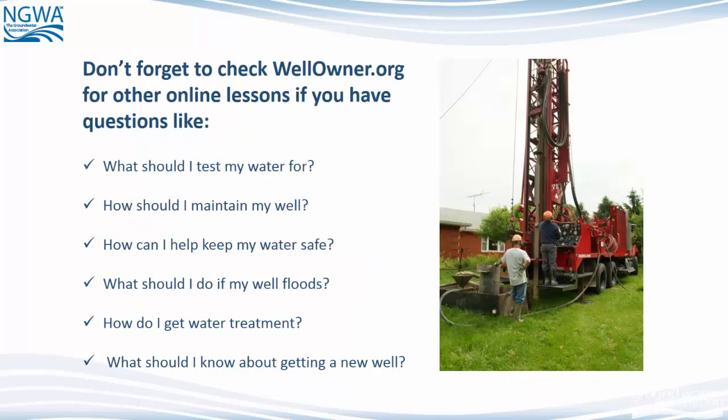Don't forget to check www.wellowner.org for other online lessons if you have questions like: What should I test my water for? How should I maintain my well? How can I keep my water safe? What do I do should my well flood? How do I get water treatment?